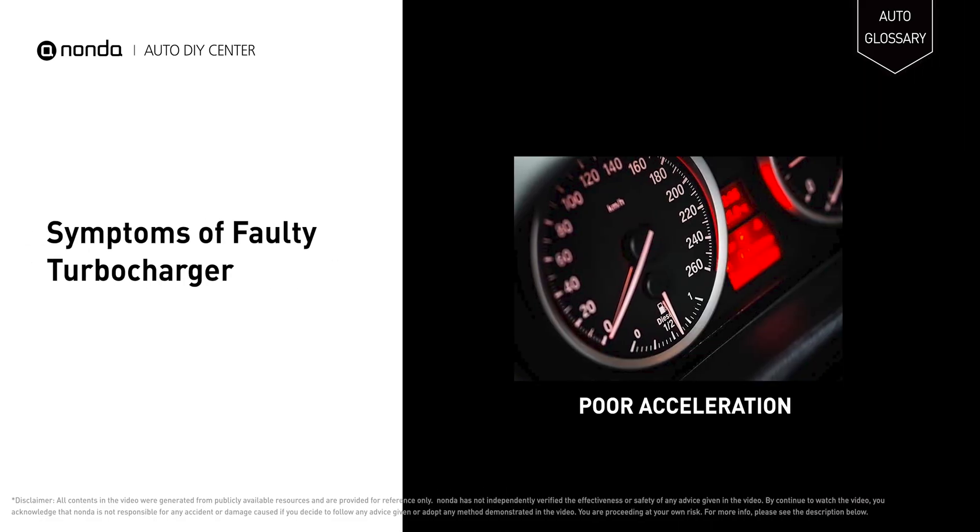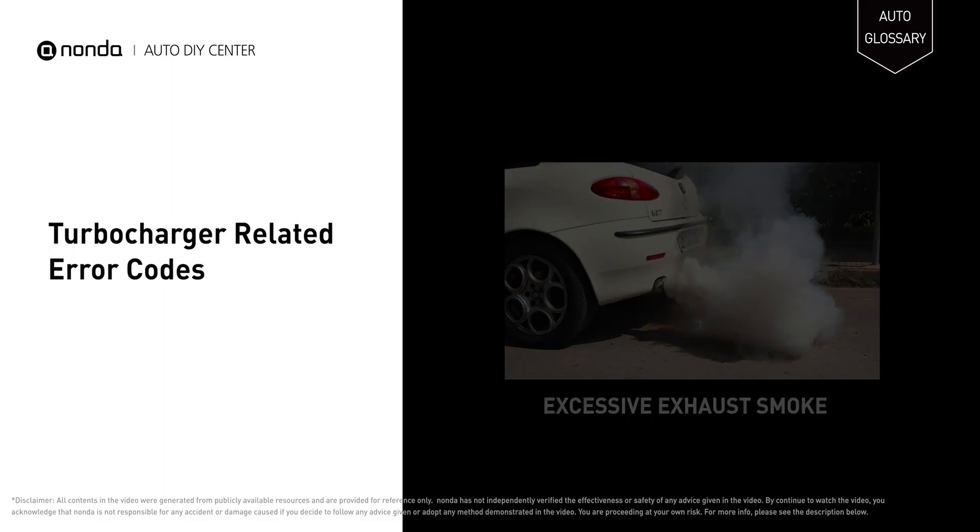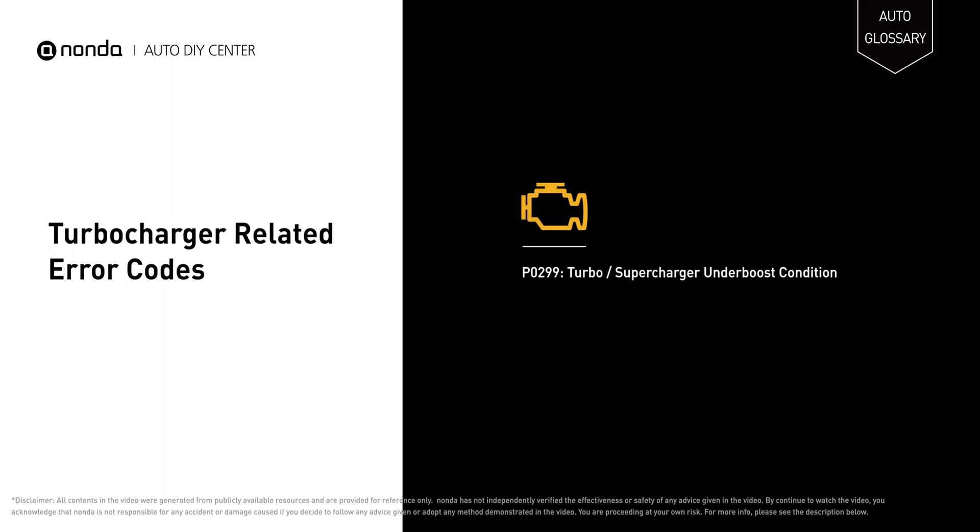A faulty turbocharger may cause poor acceleration, increased gas consumption, and excessive exhaust smoke. It will turn on the check engine light on your dashboard and store the turbocharger-related error code.